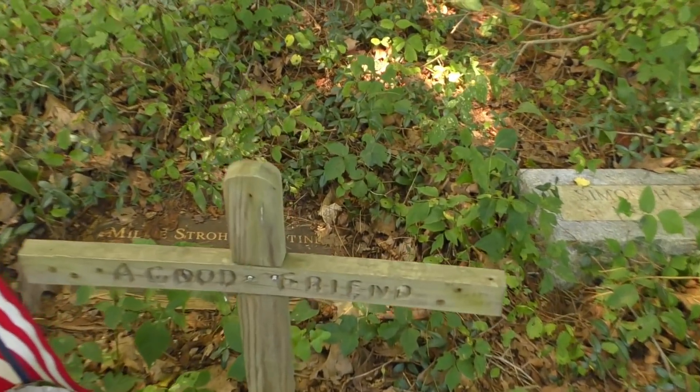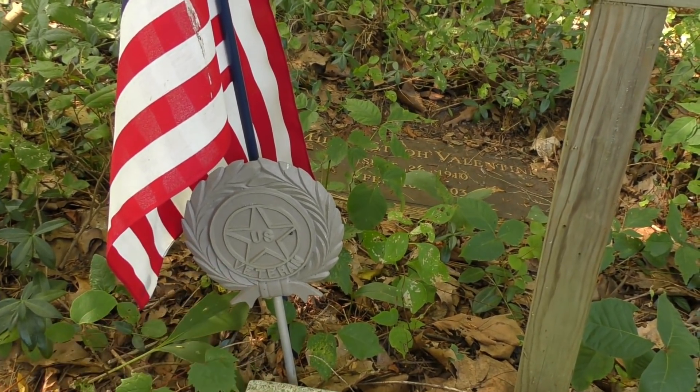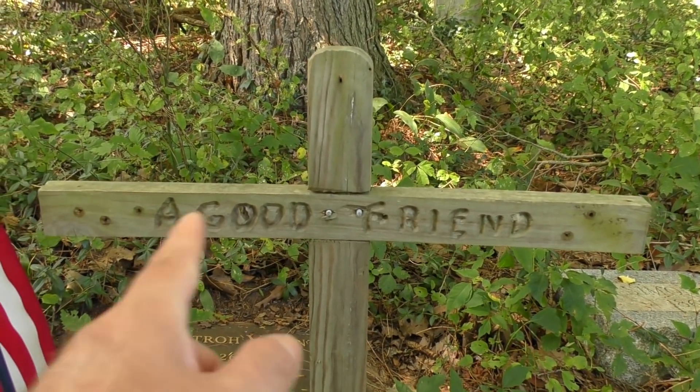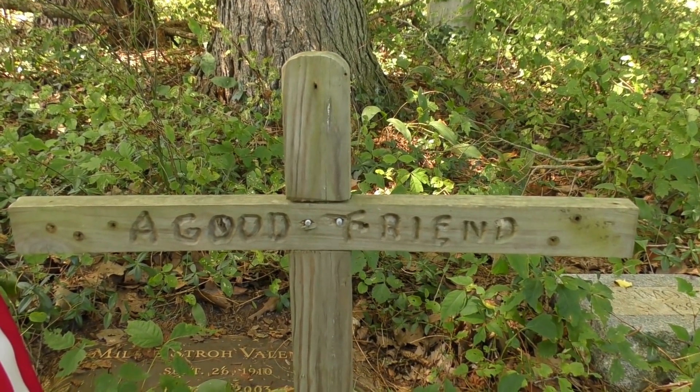That's kind of neat — it says 'a good friend.' Here's one with the little metal plaque saying he's a veteran. That wooden cross has something — that's kind of cool. So that was unexpected. I didn't realize there would be newer graves like the 2014 — that was just six years ago. I wouldn't mind having that at my grave site: just a simple wooden cross that says 'a good friend.' Actually means a lot if you think about it.